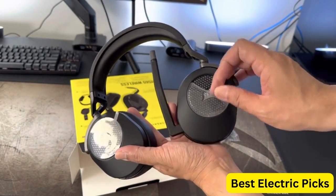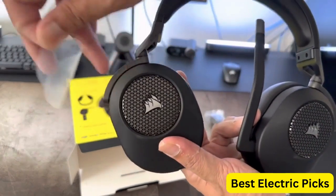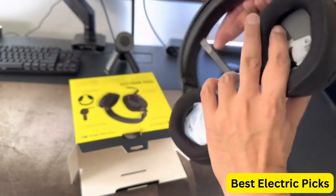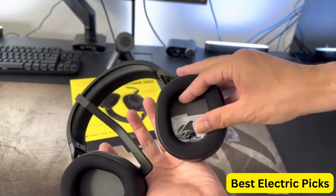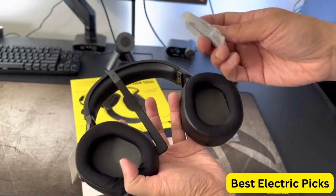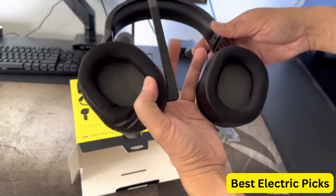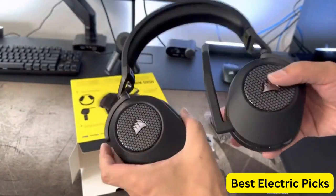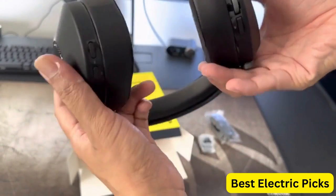The headset is compatible with multiple platforms, including PC, Mac, Xbox One, PS4, Nintendo Switch, and mobile devices. The Corsair HS65 Surround Gaming Headset is an excellent choice for gamers who want a comfortable and versatile gaming headset with high-quality audio. Its compatibility with multiple platforms, along with its customizable audio, make it a great value for its price.